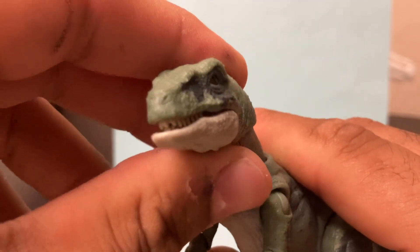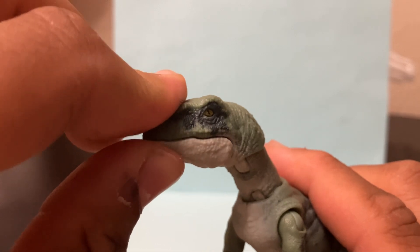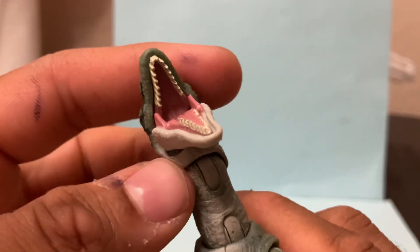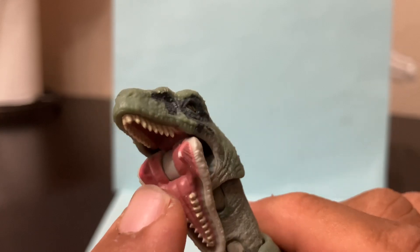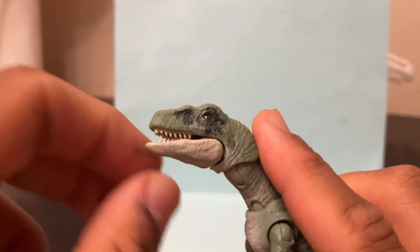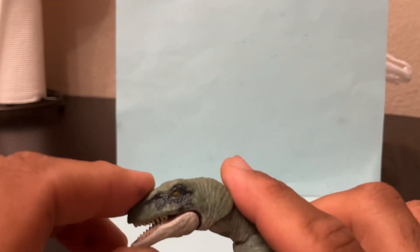Especially if you pose it like this — how the velociraptors do in the movie when they're kind of growling — you can see a little bit of their teeth sticking out, but not too much. This is what we could not do with the other velociraptor figures. That is incredible — I love the fact that the teeth are like that. The gums are painted, really nice. The only thing I would say is there is paint chipping and you can already see it right here every time I open this mouth that far. So there's going to be some paint chipping — just be aware of that.